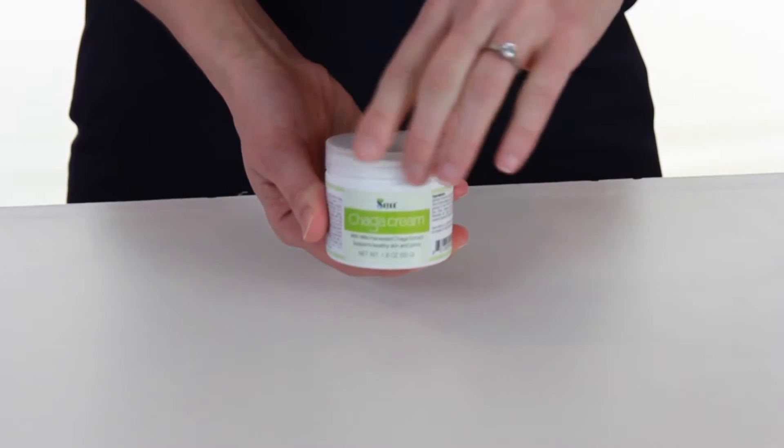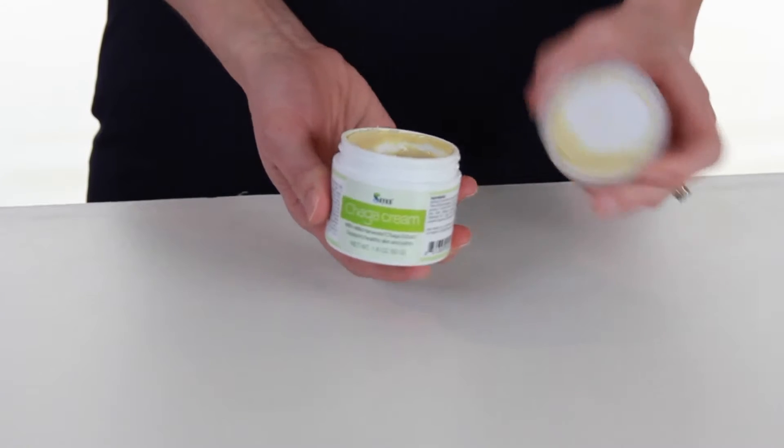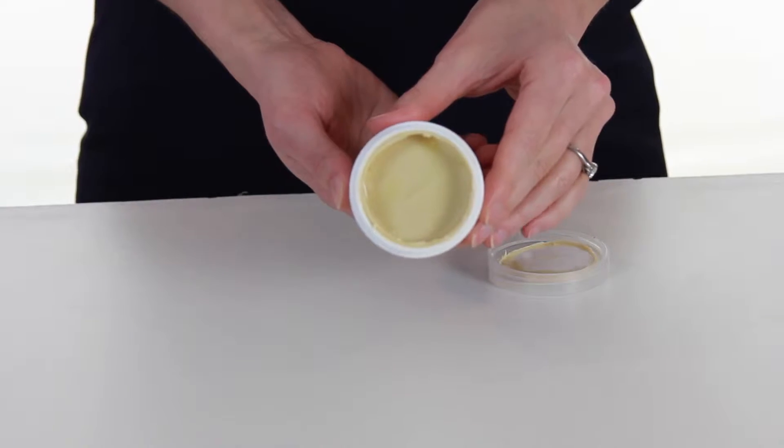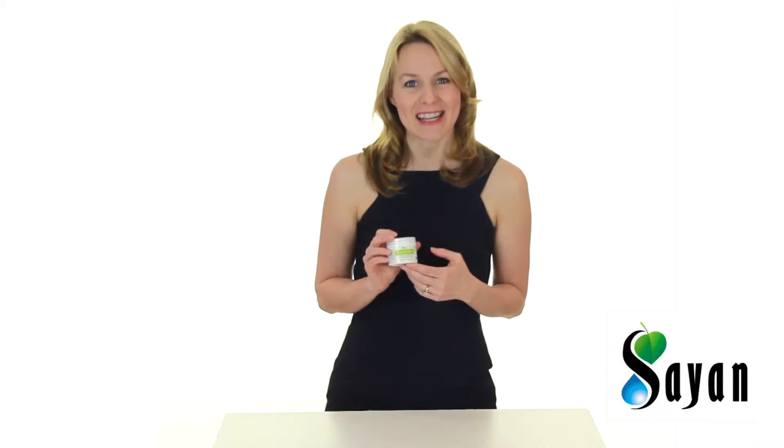Brimming with adaptogens, antioxidants, and vitamins, our paraben-free formula contains only all-natural ingredients including Chaga extract, olive oil, and dandelion. Every day will feel like a spa day.